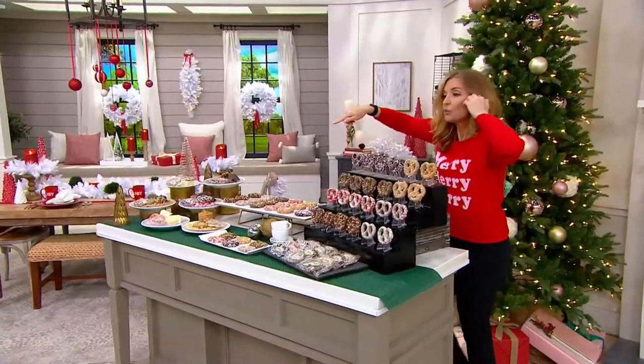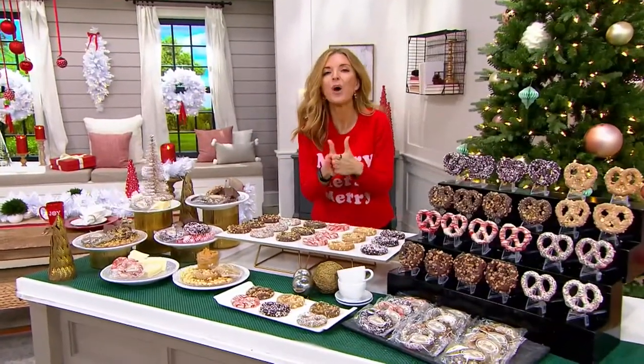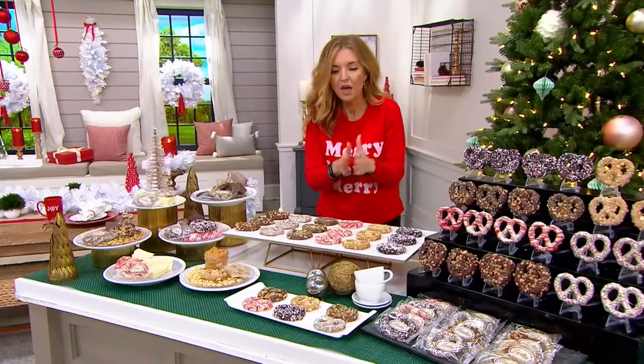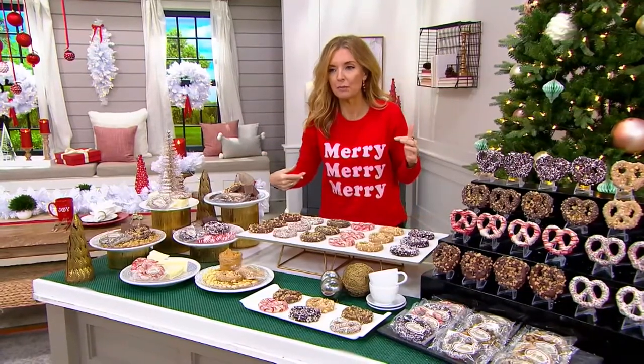I mean it about this too, guys. We've had 300 orders already. Let me back up. Before the show started, we had 12,000 orders on this collection from Landy's Candies. Then I started talking about it, we had 300 orders placed, and we have 1,900 remaining.